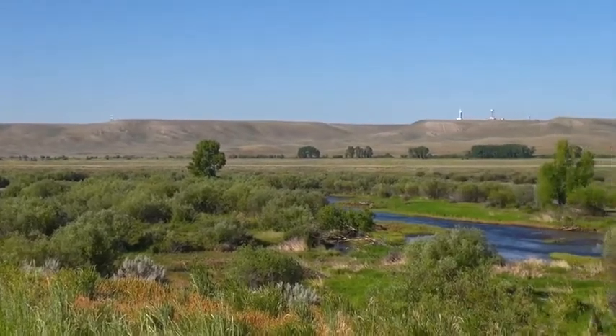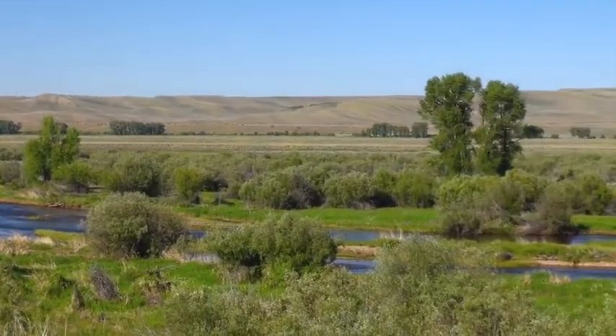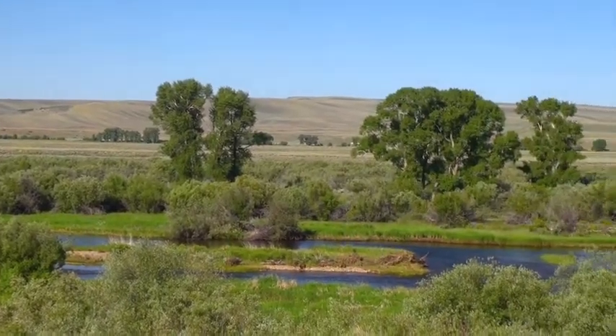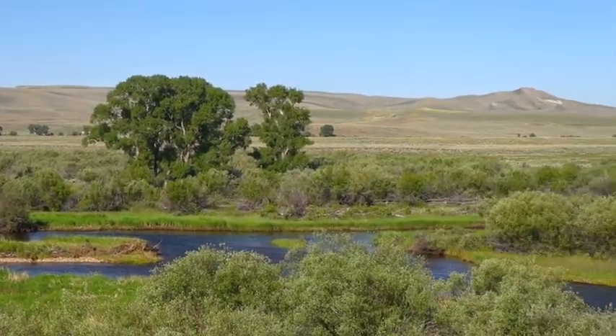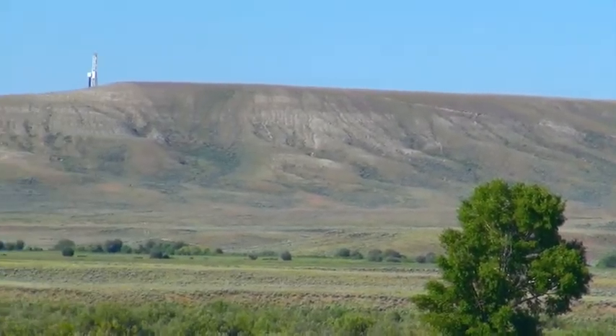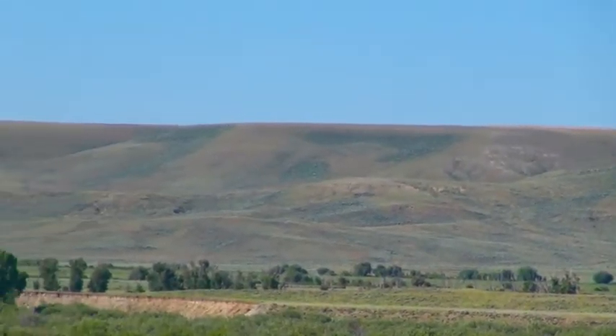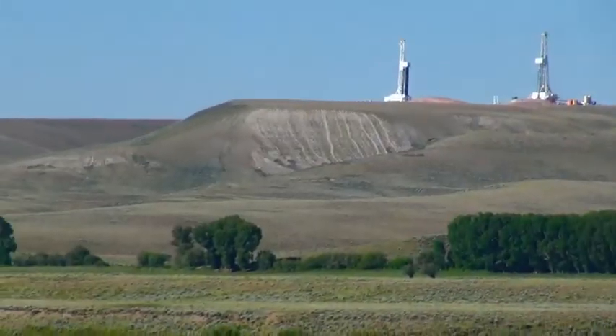One of the advantages of this field from a geologic and oil and gas standpoint is not only the size of the Anticline, which is quite large, and the thickness of the reserves, which is quite thick. What that's allowed is, to date, approximately five trillion cubic feet and millions of barrels of associated liquids to be produced.